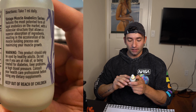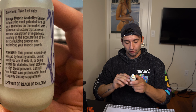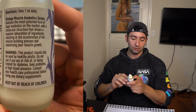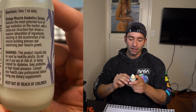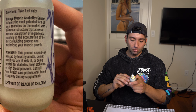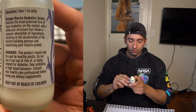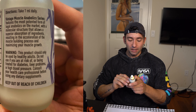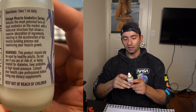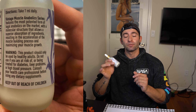Looking a little further down we can see the warning: this product should only be used by healthy adults. Do not use if you are at risk of or being treated for diabetes, liver problems, or high blood pressure. Consult your doctor or healthcare professional before using any dietary supplements. Keep out of reach of children.